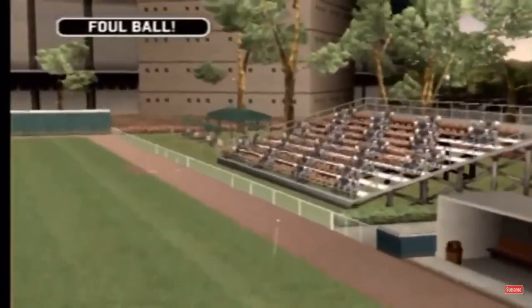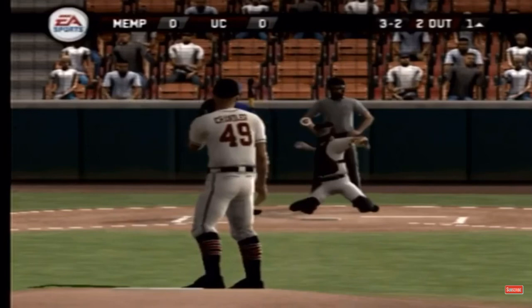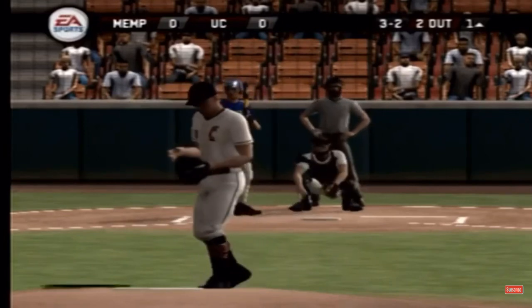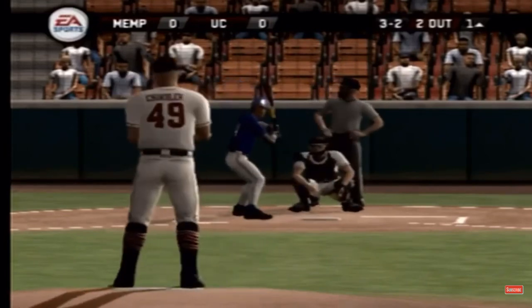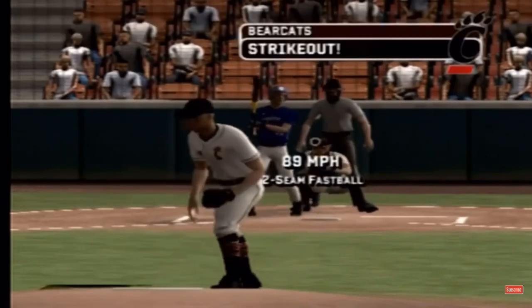Can't keep it fair. It's a foul ball. That was a little high. The three-two. The side is retired.